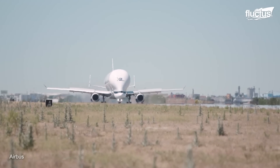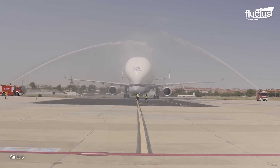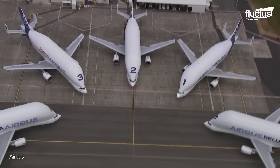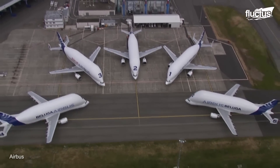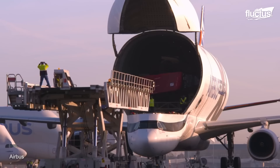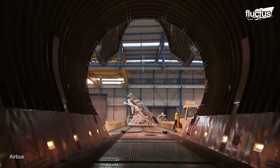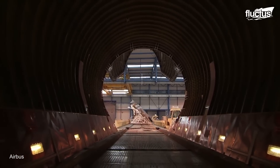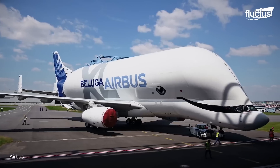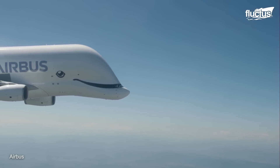Designated the A330-743L, the XL is actually the second aircraft to carry the Beluga name. There are just six in total, each of which is 207 feet long and boasts a maximum takeoff weight of 500,000 pounds. The massive cargo hold, which bulges above the main fuselage, is 78,000 cubic feet and 29 feet in diameter. Even when fully loaded, the Beluga XL can travel 2,600 miles at a time and reach speeds of around 458 miles per hour.